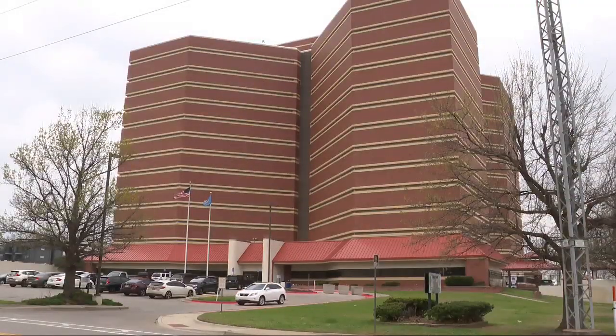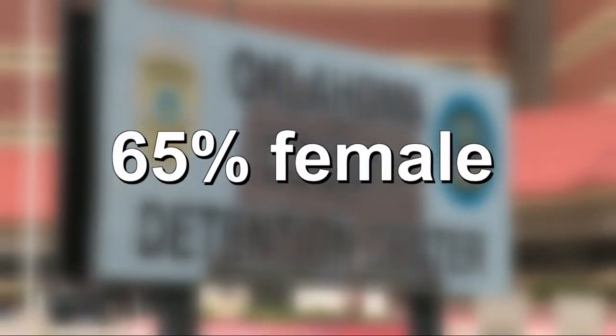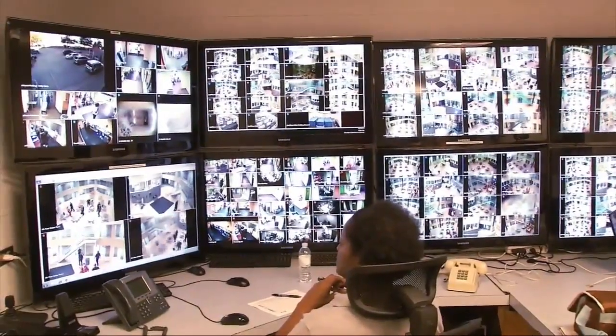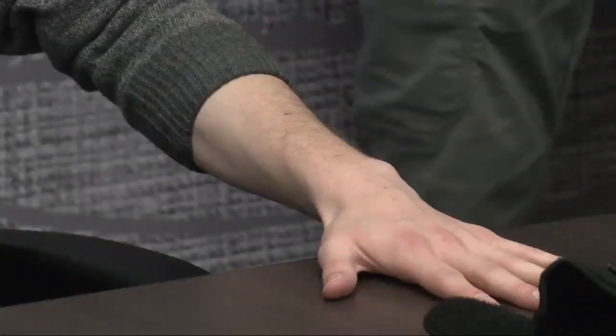Jail CEO Brandi Garner says the device is a helpful resource to have, considering 65% of her staff are female. I think it's important that we provide them tools that help equalize when they have to deal with use-of-force situations. I think it's safer for them to utilize that, and it's safer for our residents here. According to Garner, in jail situations, OCDC is considering giving an inmate verbal commands as step one, and step two would be using the technology if the inmate doesn't listen. It's much safer, in my opinion, than just going hands-on without any other tool available.